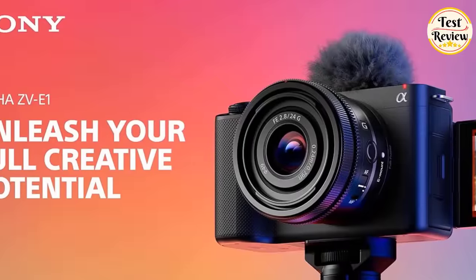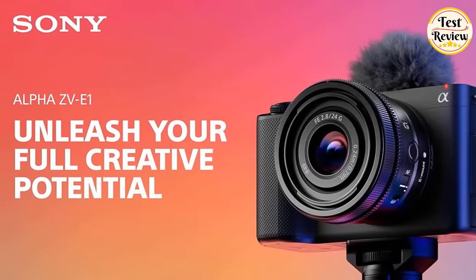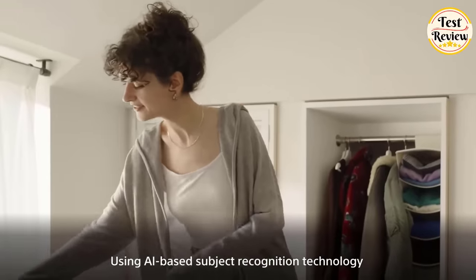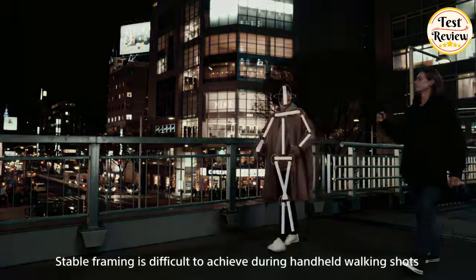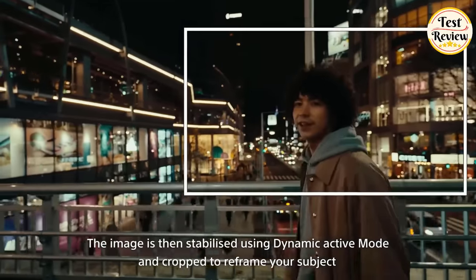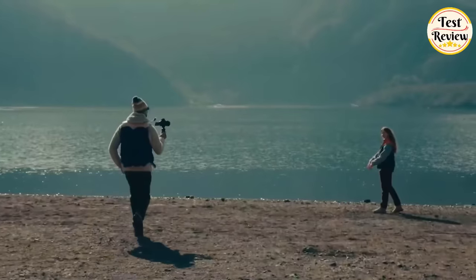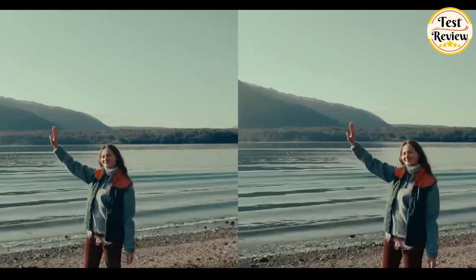Number 4: The Sony ZV-E1 is Sony's first vlog camera with a full-frame 12.1MP Exmor R image sensor optimized for 4K, delivering 15-plus stops of latitude, low noise, high sensitivity, and gorgeous full-frame bokeh. It can record 4K movies with direct pixel readout, 10-bit depth, and 4:2:2 color sampling using long GOP or all-intra compression, making it possible to grade for fuller, more natural gradations while providing greater editing freedom.